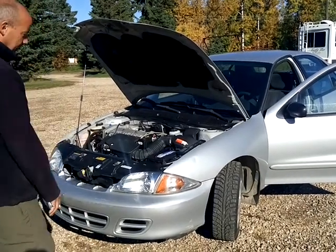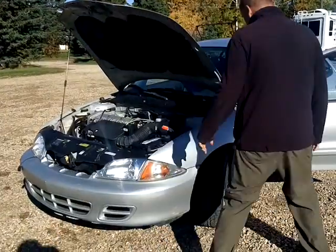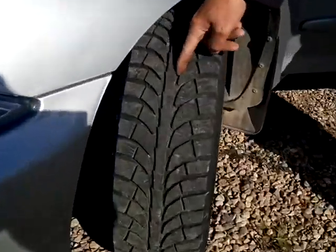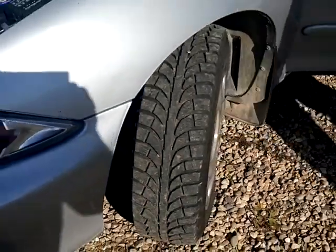2001 Chevy Cavalier. Really clean, in really good shape. As you can see, it's got excellent winter tires. Lots and lots of tread like they're brand new. All four tires are the same.